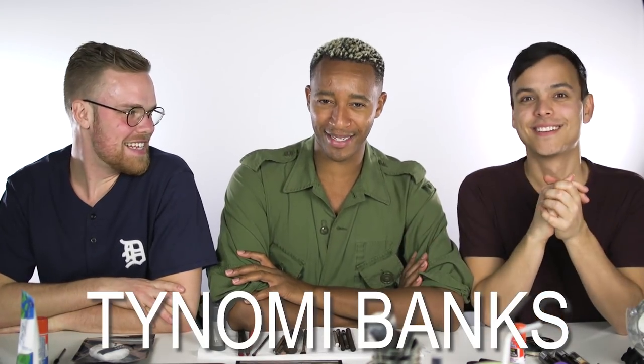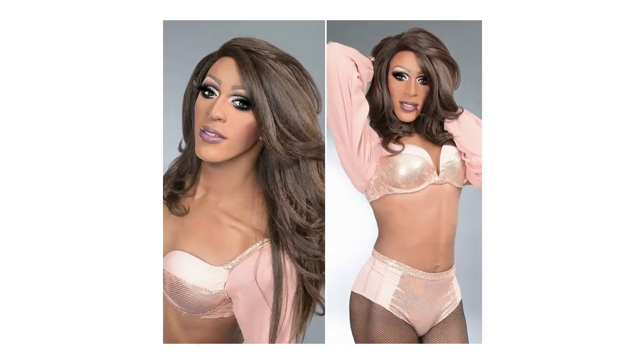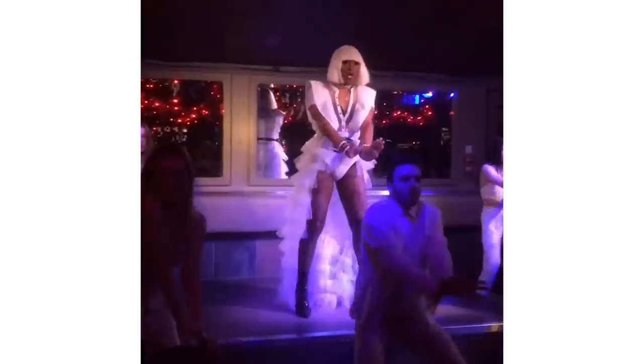Hello! We are here today with our friend Sheldon, otherwise known as Tynomi Banks, who is an amazing — epic — drag queen in Toronto. She's actually a Toronto superstar. We thought we would get a little lesson about some drag makeup and we're going to try and become drag queens. It's going to be so fun.